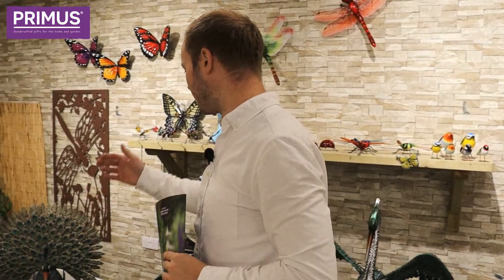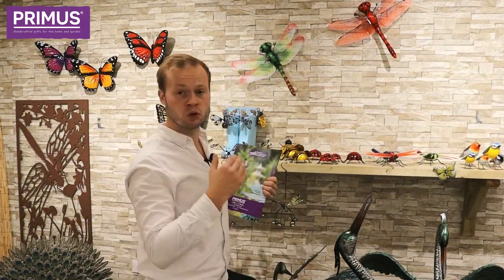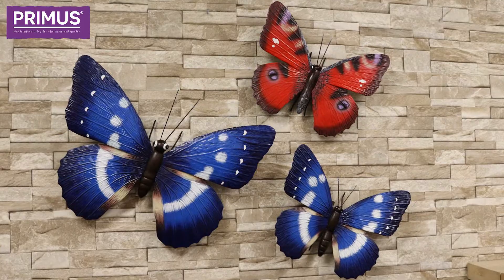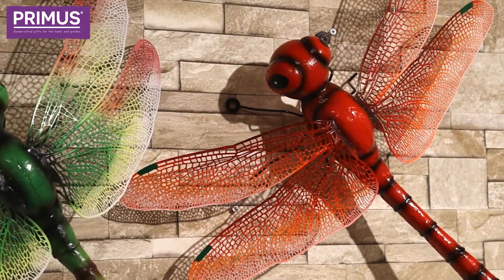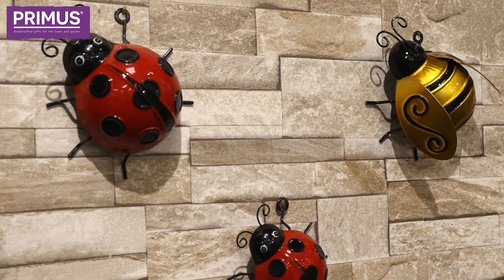Moving on to our highly detailed peacock ranges, we've also got a nice range of new wall art items. We've always done well with our wall art — we love our butterflies at Primus, always a great seller. We've actually expanded that range into dragonfly items, and a nice range of little bees and ladybirds as well, which are always going to be popular winners.